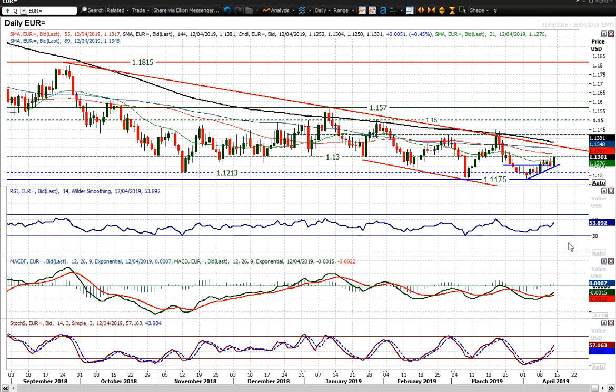You can look at the momentum indicators — they really are taking off. Stochastic's accelerating, MACD line's accelerating, RSI above 50 and tending to go towards 60. So there is upside potential in this move, and I think a move towards the top of this downtrend channel could well be seen now.